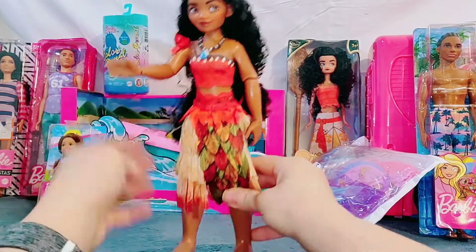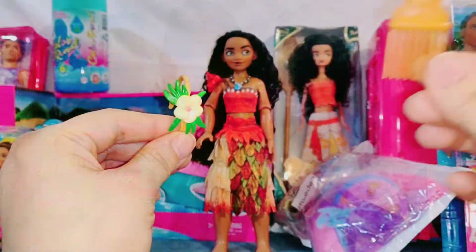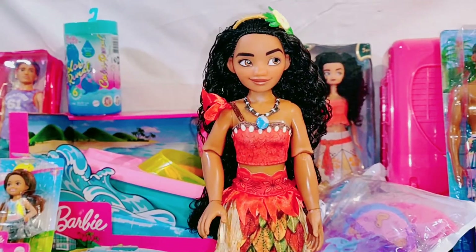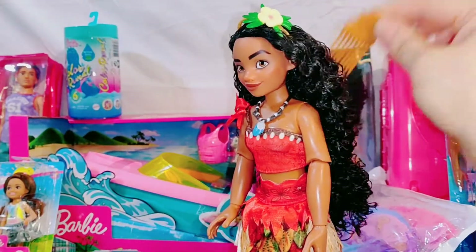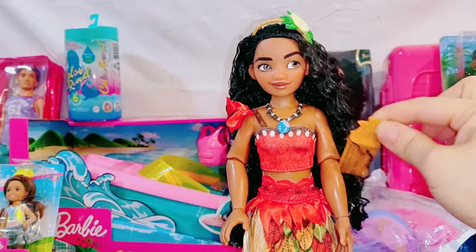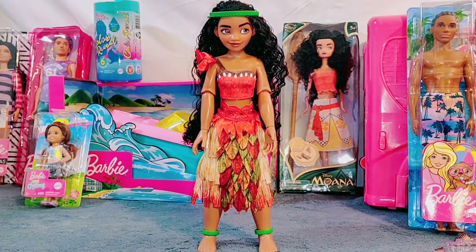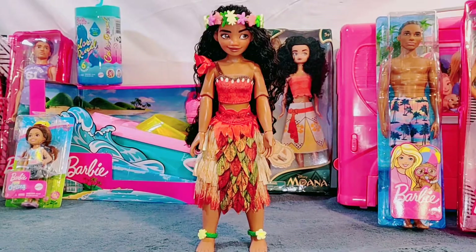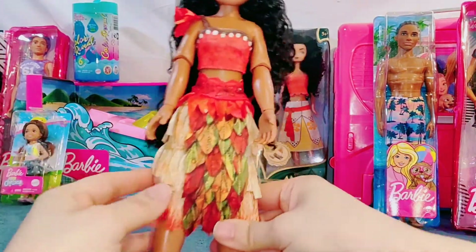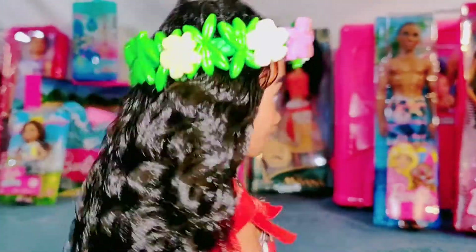She's also articulated in her arms. What a pretty headband. Check out this neat comb. Wow, look at all those pretty flowers. Doesn't she look so beautiful? Those flowers sure do make her look amazing, don't you think?